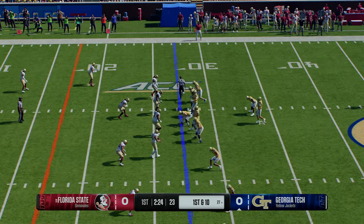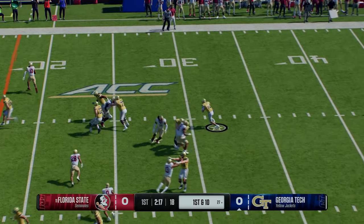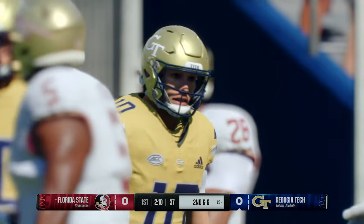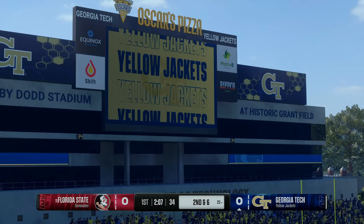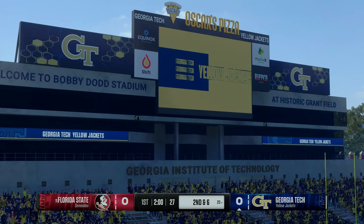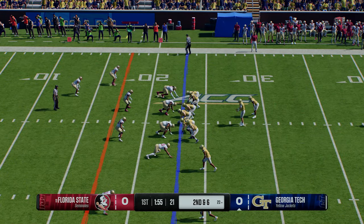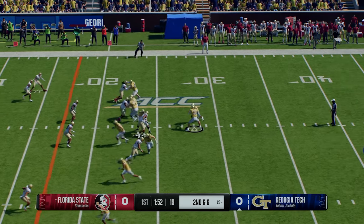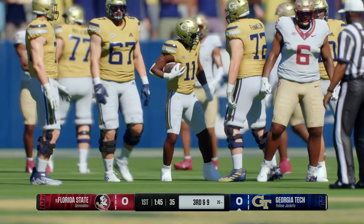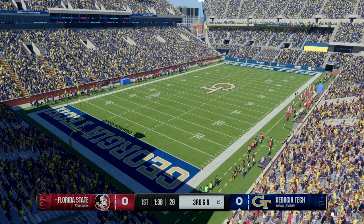QB decides to keep it here, that run produces a decent gain. There are so many things happening on these read option plays, and they happen fast. This defense has done a good job of trying to prevent this quarterback from hitting the big play — he gets some yards but didn't break out for a big gain. Second down after that run — there's the handoff, goes backwards, losing three yards. This offensive line's got to do a better job of blocking — the defense was zeroed in and there was absolutely nowhere to go.